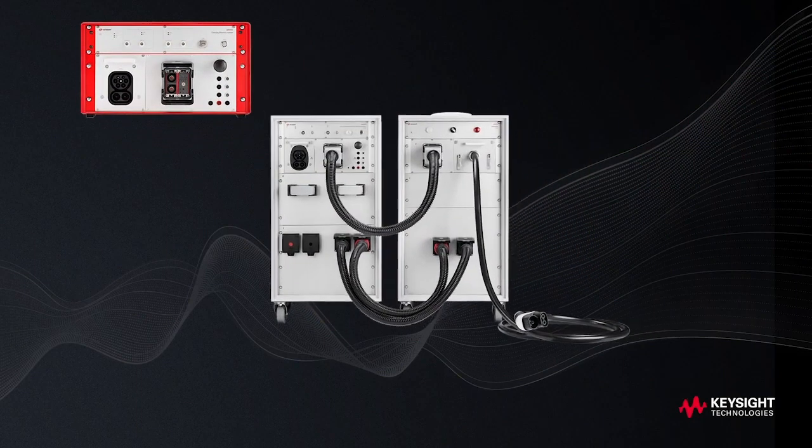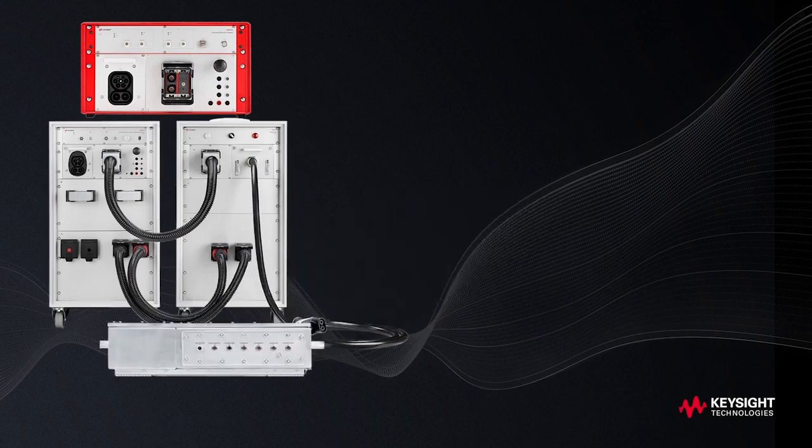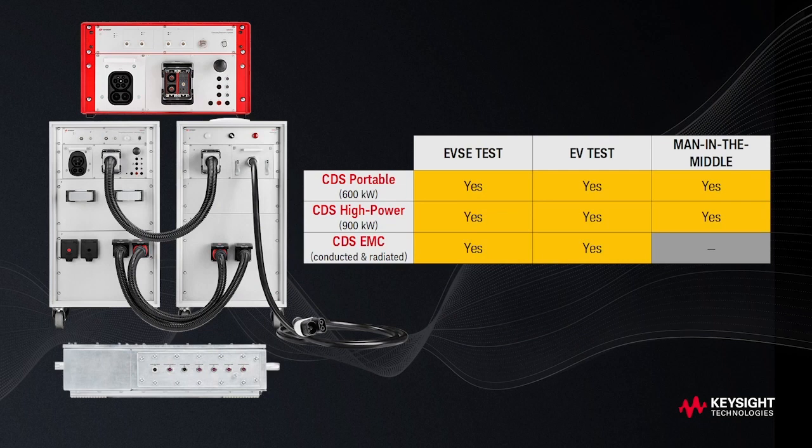To help you ensure interoperability, our family of Cyan Lab Charging Discovery Systems continues to grow, with CDS Portable, CDS High Power, and CDS for electromagnetic compatibility. Our goal is to help you discover the charging behavior of EVs and EV supply equipment.